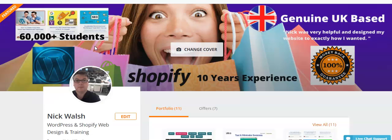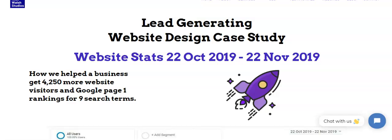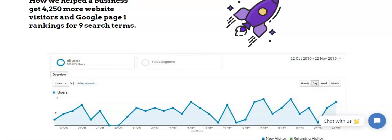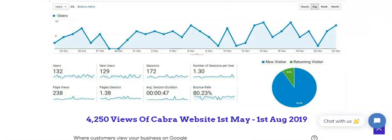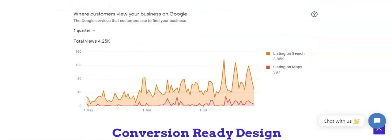and internet marketing. We also have case studies where we generate leads. Here we have 4,250 new business visitors to this site, and we look at their Google Analytics — how we've increased this to 4,250 views of a camera website.